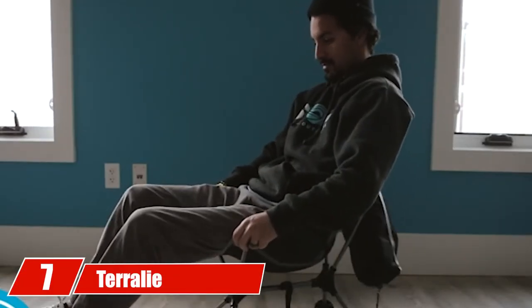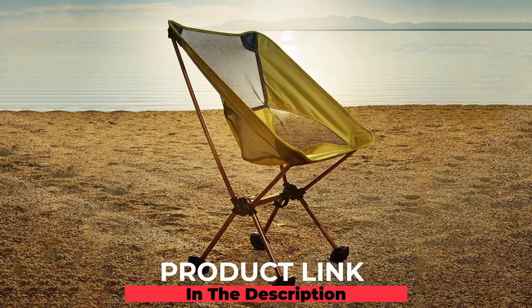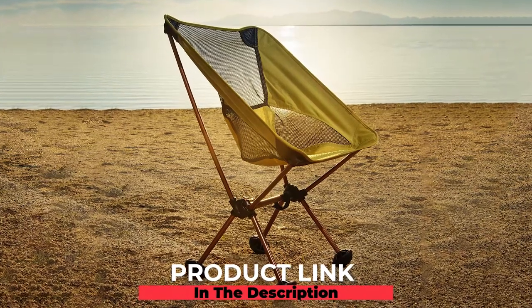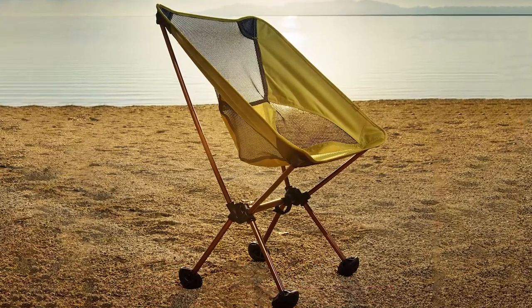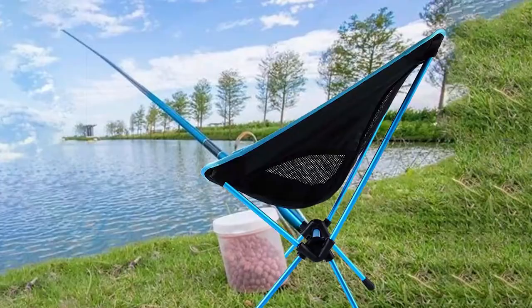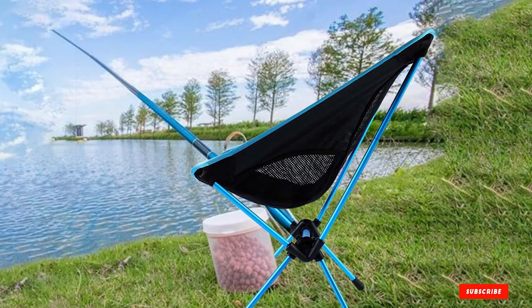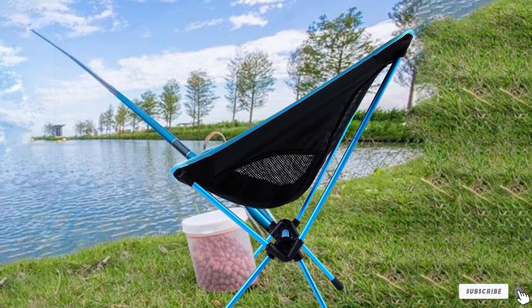At number seven, we have a terribly portable camp chair. This portable camp chair weighs only two pounds, making it a great lightweight option. It can be easily attached to a bag or backpack using velcro straps. Exclusive tear-grip feet keep the chair from sinking into sand or mud, and it also comes with a set of standard feet you can swap out depending on the ground type.